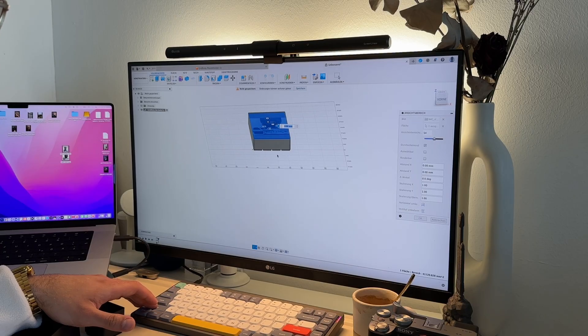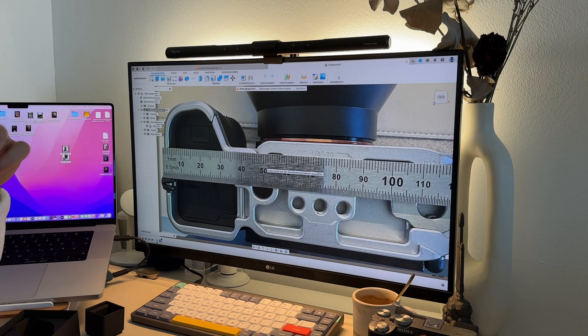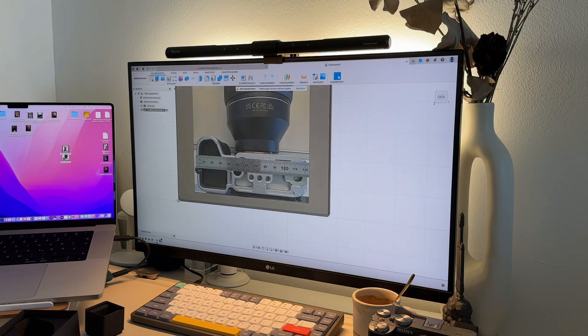Most of the time I use my Sony a7c2 with the Samyang 35-150mm f/2-2.8, so I wanted this combo in a flat lay with the lens attached to the body. I would save some space storing the camera vertically, but again this whole project also has a design focus.